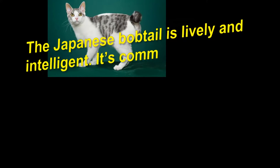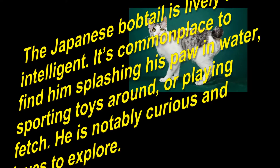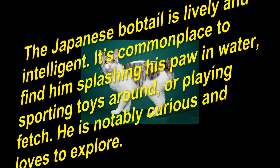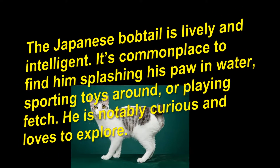The Japanese Bobtail is lively and intelligent. It's common to find him splashing his paw in water, sporting toys around, or playing fetch. He is notably curious and loves to explore.